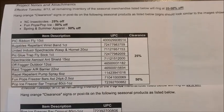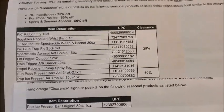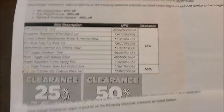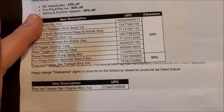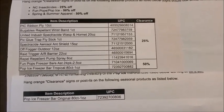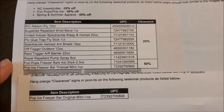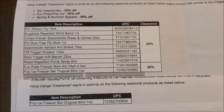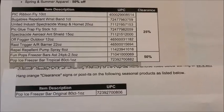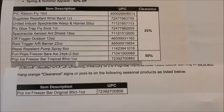Next up on the markdowns, we have the Fun Pops slash Pop Ice freezer bars marking down to 50% off in our Dollar General stores. We have three different ones here with the UPC codes available. The first two are on the list, and the other one — the original Pop Ice freezer bar 80-count — is on a separate memo with the UPC code available. Then we have the tropical 80-count, the blue and yellow boxes of Pop Ice freezer bars, and the Fun Pops freezer bar 24-pack, which are the ones in the little mesh bag.